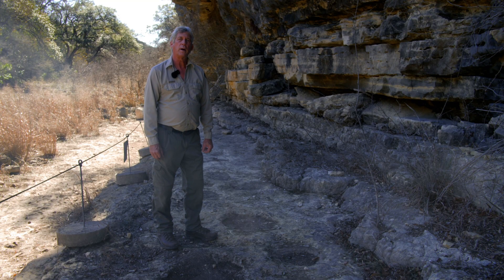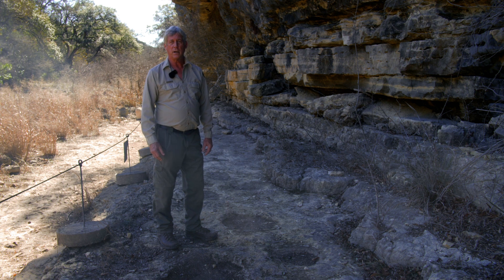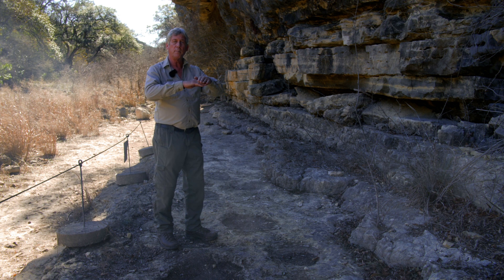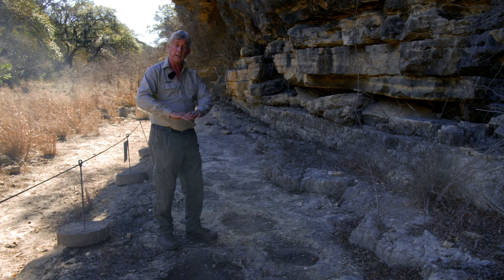I'm standing now at the sauropod trackway here at Government Canyon State Natural Area. The sauropod trackway is located very close to where the theropod tracks are as well, but they were not put down at the same time. These tracks are considered to be younger than the theropod tracks because they are up higher — at a higher elevation — which means that as the beach was laying down sediment, it would have been building up over time, so the theropods walked along the beach first, and then the sauropods walked across later.